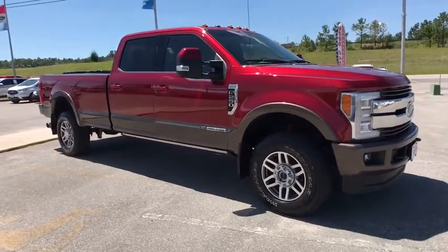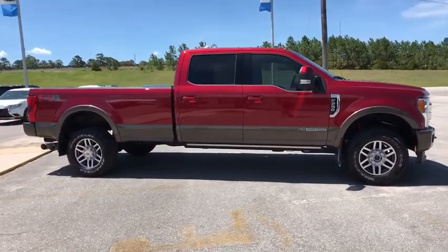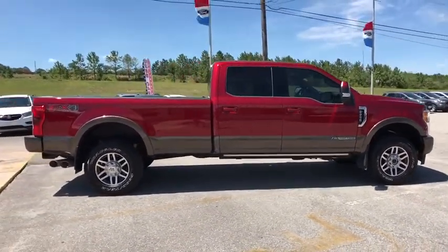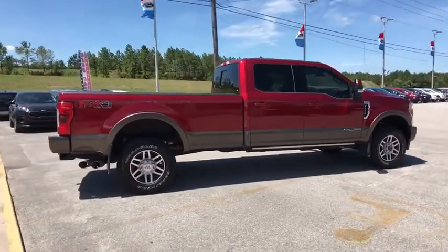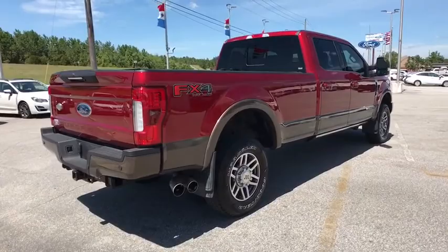Stop by and take a look at the 2017 Ford F-250 Super Duty. Head-to-head fuel efficiency, head-to-head towing, head-to-head torque — Ford F-250 Super Duty. This vehicle has less than 30,000 miles.